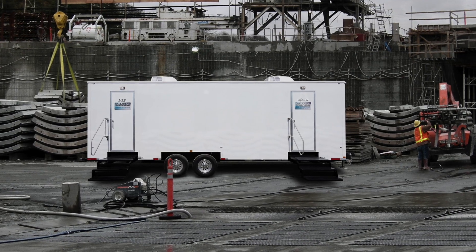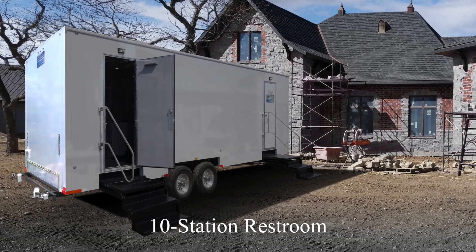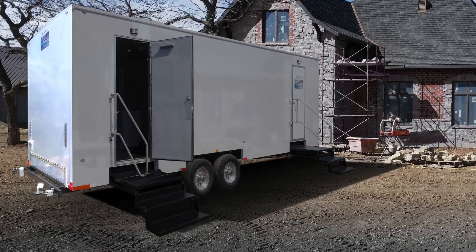Today I would like to show you a Call Ahead restroom trailer for long-term rental called the Mill Basin. The Mill Basin is a large, 10-station restroom trailer with separate women's and men's facilities. The Mill Basin has a bright white exterior with outdoor lighting, perfect for nighttime use.